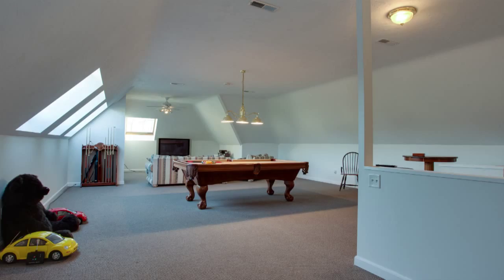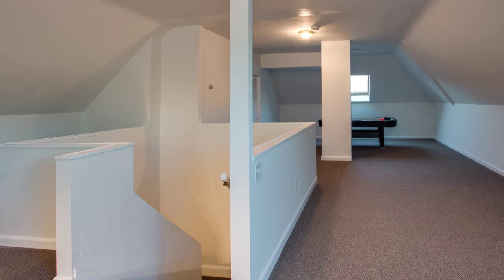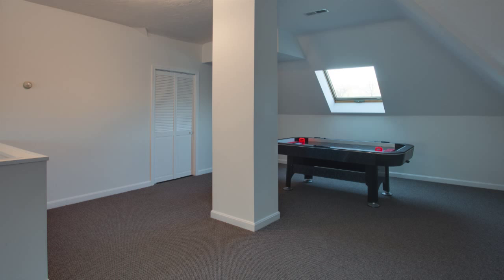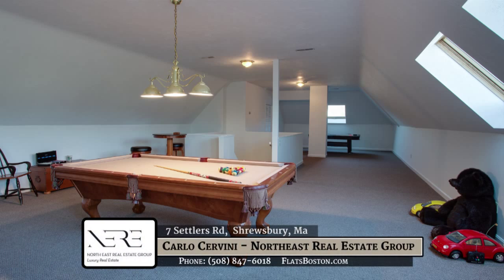And finally, up on the third floor, we have a 1,200 square foot game room with oversized ceilings and skylights that light up the room, with enough space to do anything that your heart desires.